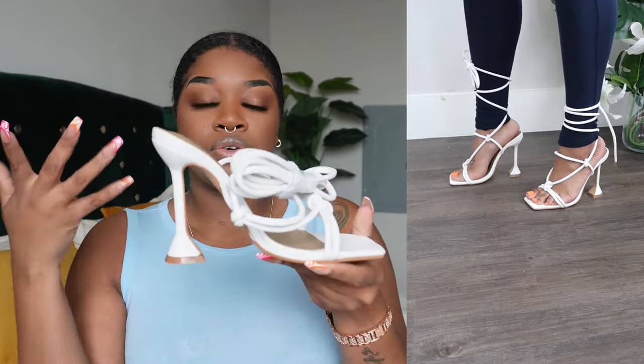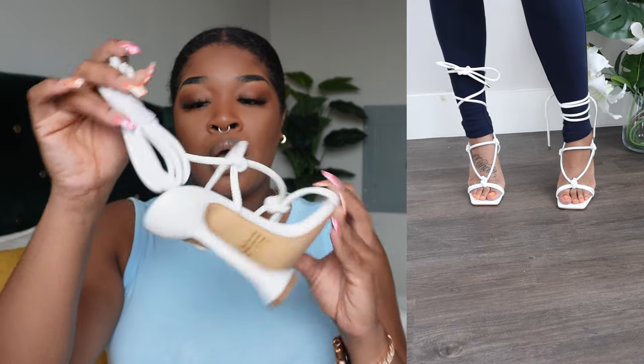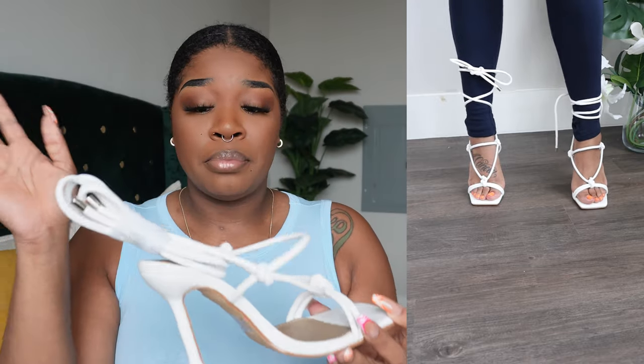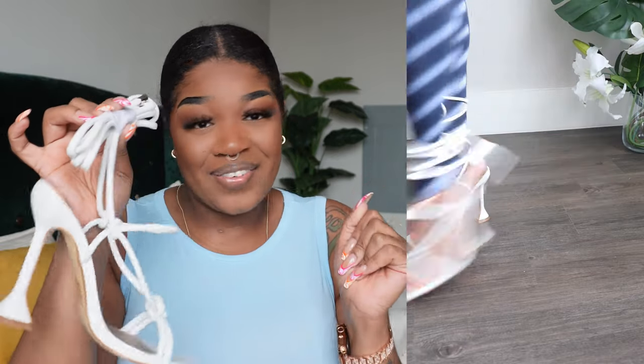It has that heel with the support at the bottom, and it gives it this retro look — this luxe retro look. I just thought these were so adorable, especially for them being on a sale rack. I was like, why are these on sale? But you know, I'm not going to argue with it — I just took it. And I cannot wait to wear them.